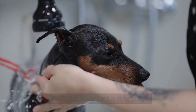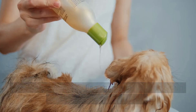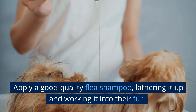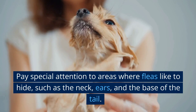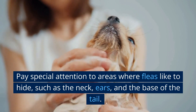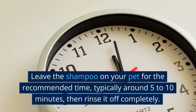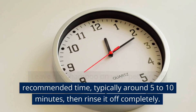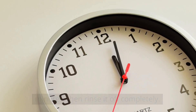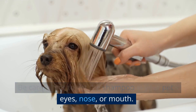Next, give your pet a flea bath. Start by wetting their fur thoroughly with lukewarm water. Apply a good quality flea shampoo, lathering it up and working it into their fur. Pay special attention to areas where fleas like to hide, such as the neck, ears, and the base of the tail. Leave the shampoo on your pet for the recommended time, typically around 5 to 10 minutes, then rinse it off completely. Be careful not to get the shampoo in your pet's eyes, nose, or mouth.